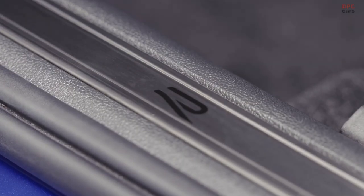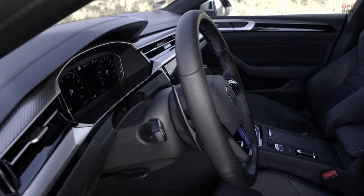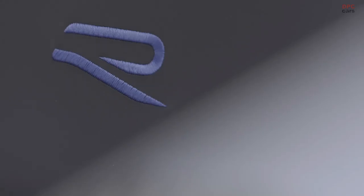The Arteon Shooting Brake not only has lots of space for cargo, it has ample space for large passengers as well. Great space, actually, for long-distance rides. The Arteon Shooting Brake, for me, is the most beautiful wagon ever built.